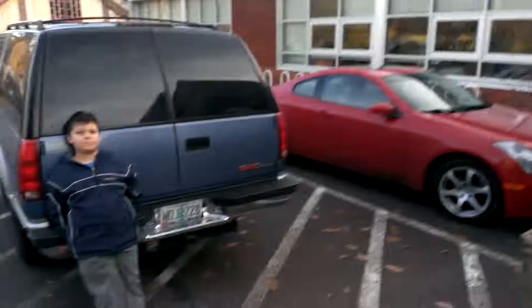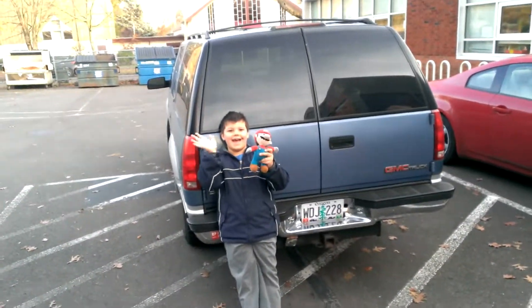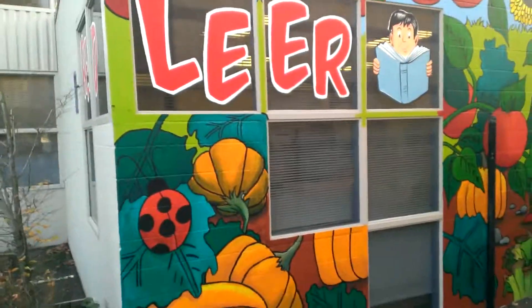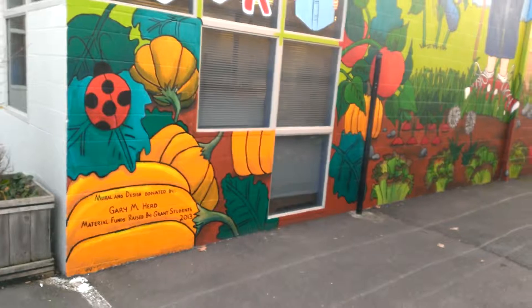Hey everybody, it's Gary here with Cry of the Wolf Creative Design. I'm here with another one-of-a-kind design, and also here with my son Alexander and Mario. I'm here to show you that I've been working on the Grant Community School mural, and it is complete.